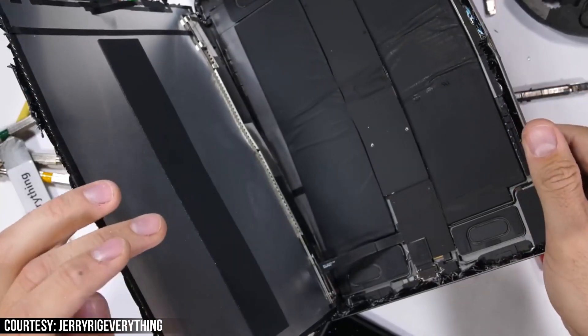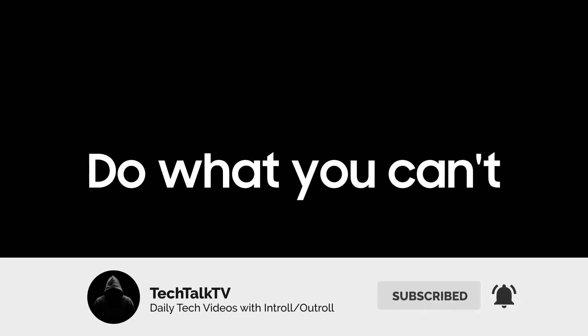Let me know what you think about this down in the comments, and I'll see you tomorrow. Peace out!